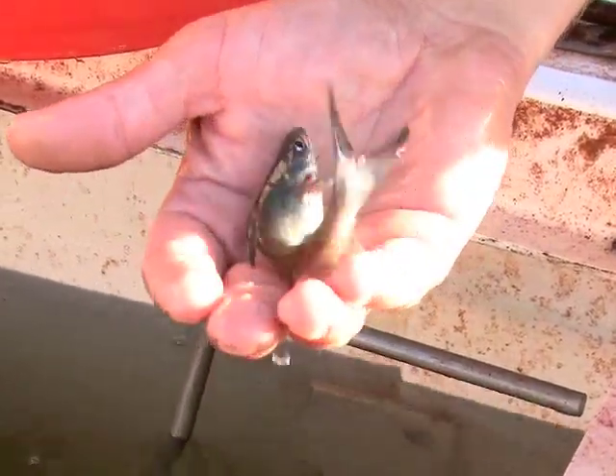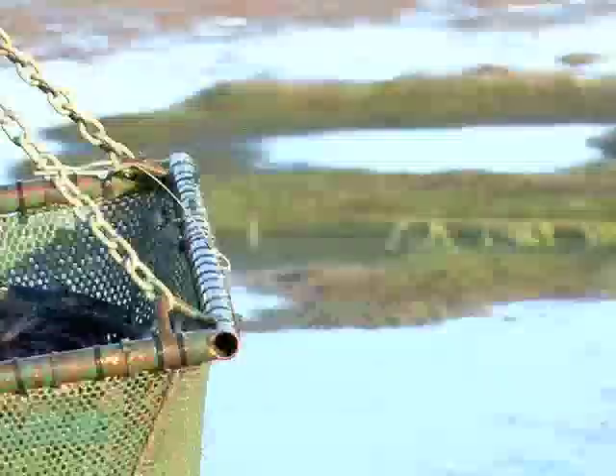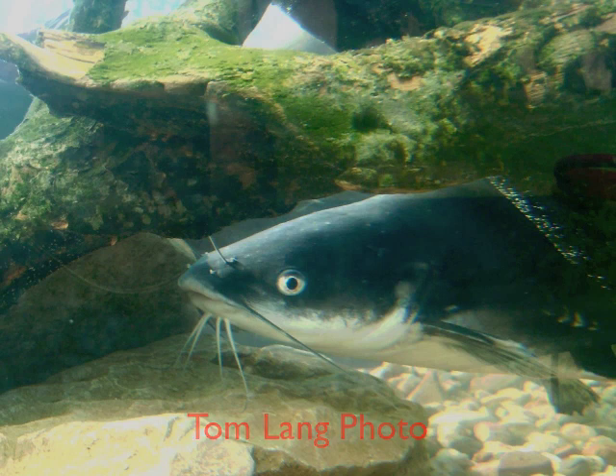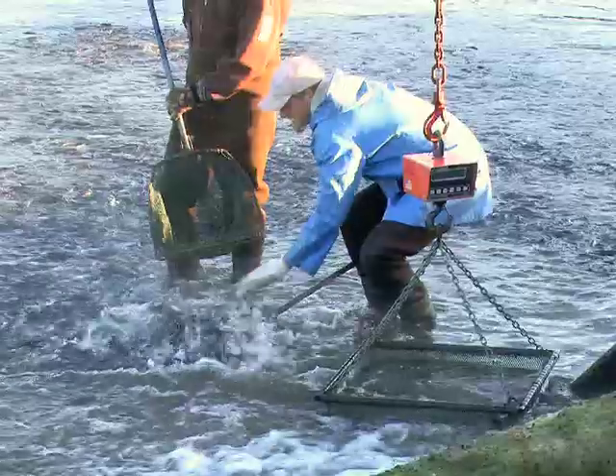They don't taste like chicken. They don't taste like channel catfish either. That's why many Kansas anglers prefer blue catfish, a white meat, particularly tasty game fish that can grow to giant sizes of more than 100 pounds.